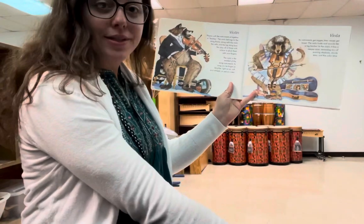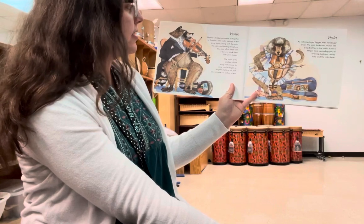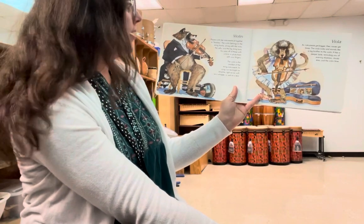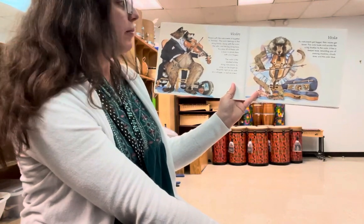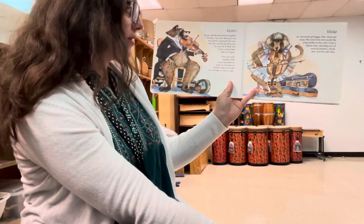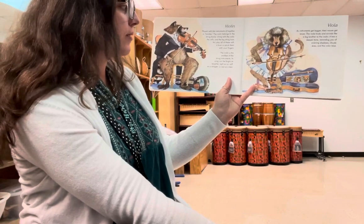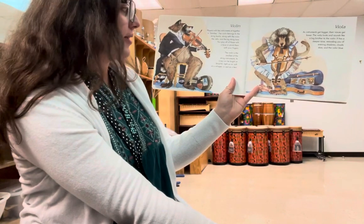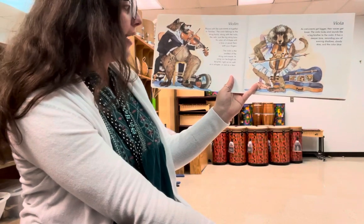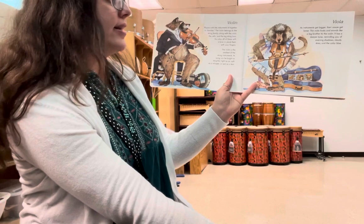We're going to start with the string family. Violin. Players with like instruments sit together in families. The violin belongs to the string family along with the viola, the cello, and the big string bass. You play all of these with a bow or pluck them with your fingers. The violin is the smallest of the string instruments. Its song can be bright as laughter, light as air, soft as a whisper, or sad as a tear.